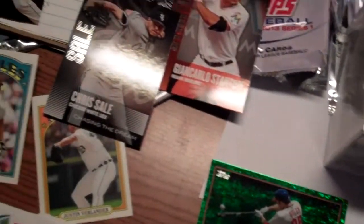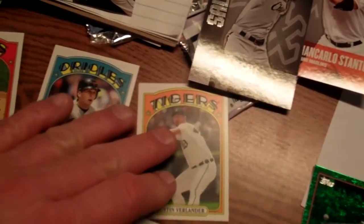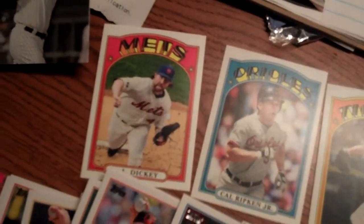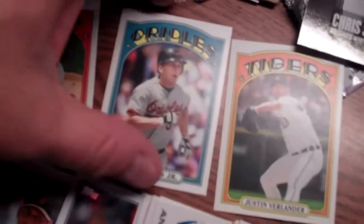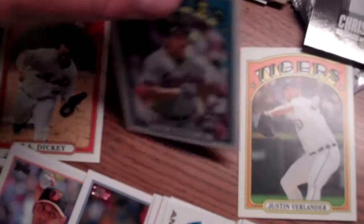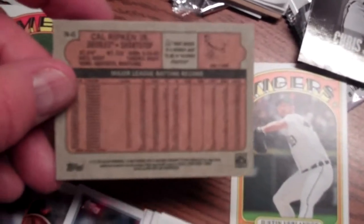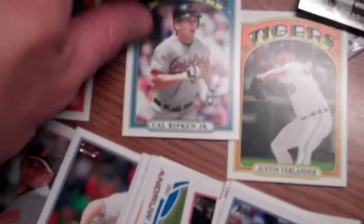One of the cool things in these cards this year are the mini throwbacks. We got these from 1972, so if you remember collecting cards back in the day, these are just really cool. They feature current stars and retired guys like Ripken, and the backs are just identical to what you would have seen back in 1972 — really cool.